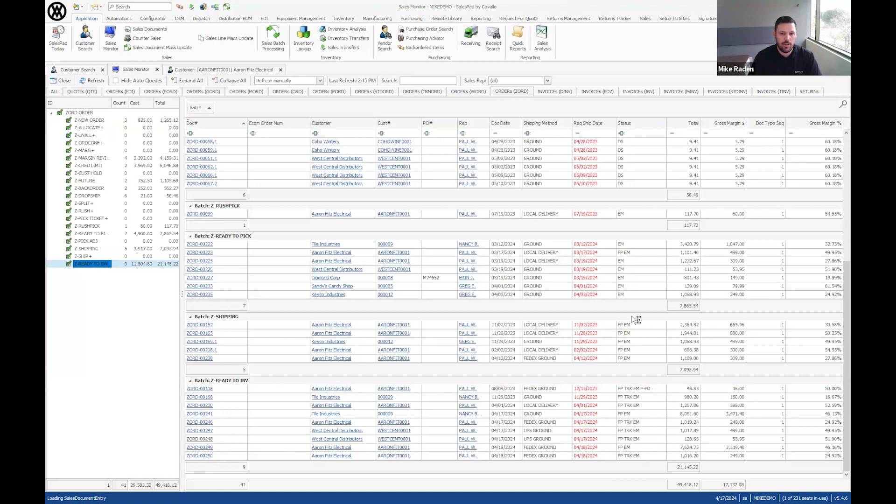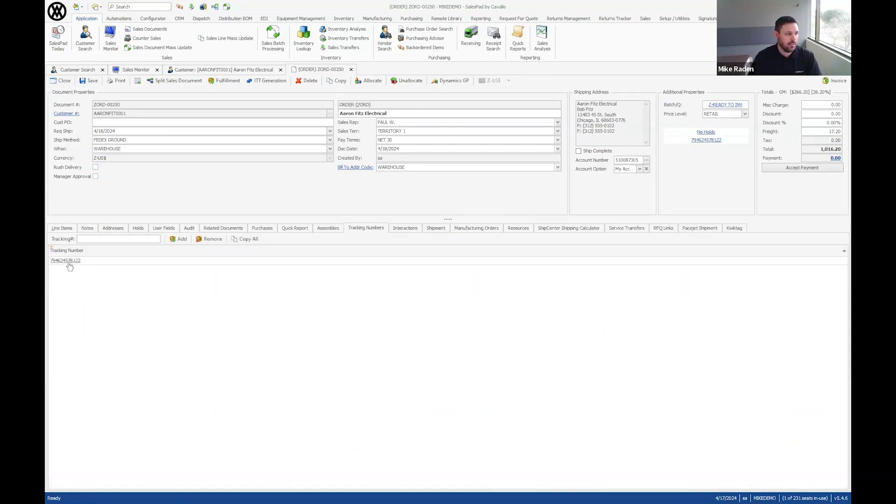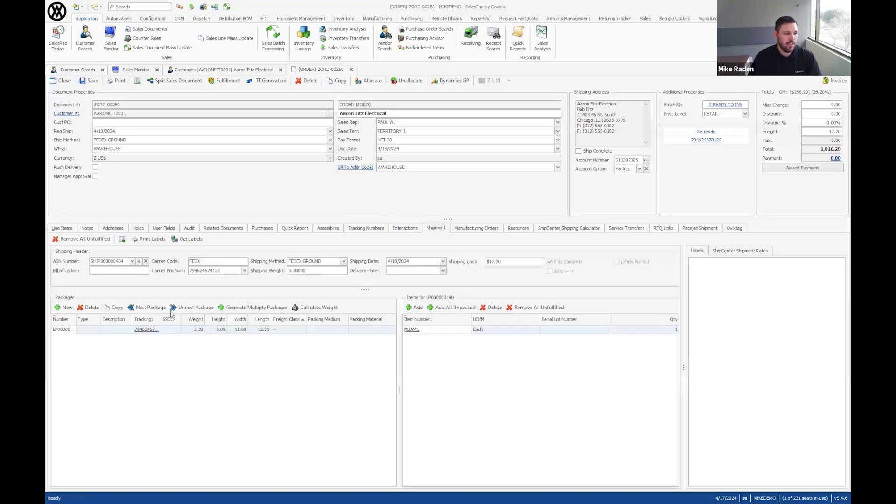I can now see the tracking information — the status shows TRK. Clicking into the order, I can see the tracking number added to my Additional Properties layout, and the freight cost was captured. The shipment detail is written back to my shipment tab — I can see the package, what items are in it, shipping weight, and cost. If I were using EDI, I could now send out the ASN with this information.